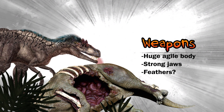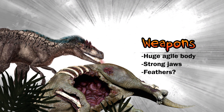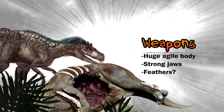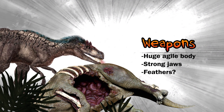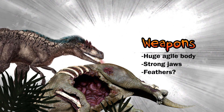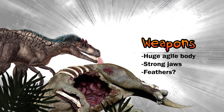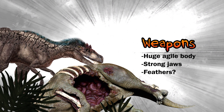Why Eutyrannus had feathers is currently unknown. Some paleontologists have asserted that they had feathers to keep them warm in colder climates. If this was the case, that would probably mean these dinosaurs were warm-blooded like birds today — they would have needed the feathers to insulate themselves.